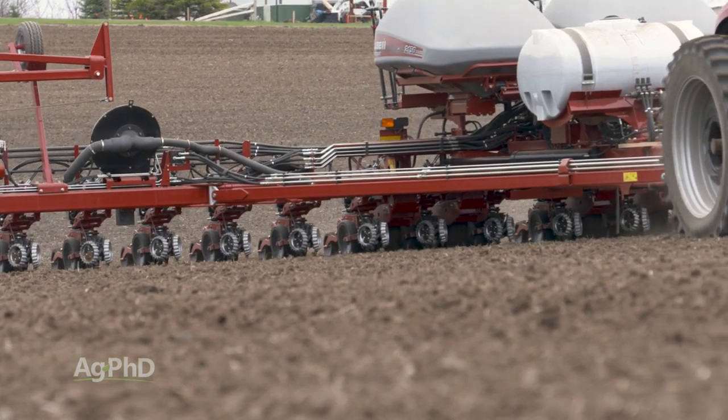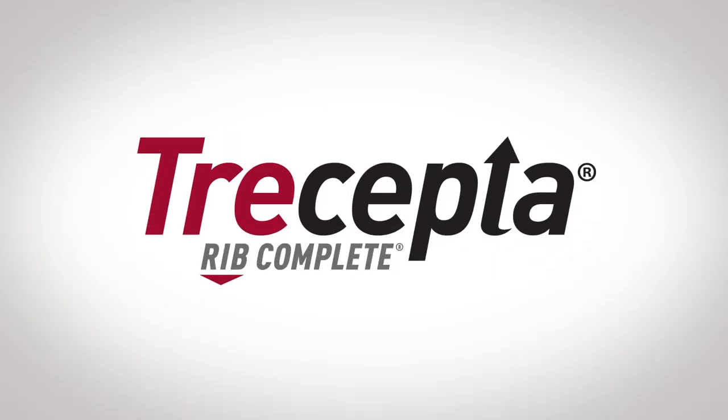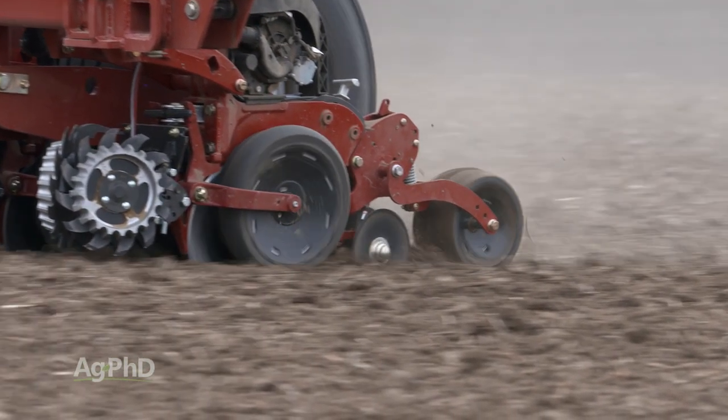Let's talk about the Roundup trait in general, but first, what other insect traits are out there on the market today? One would be the Viptera trait, which does control those earworms that have been a real problem in parts of the country. Stacking Viptera up with VT Double Pro, we've got a new product on the market called Triscepta — it's the best above ground insect protection I've seen, and I expect to see more acres of that going into 2020.